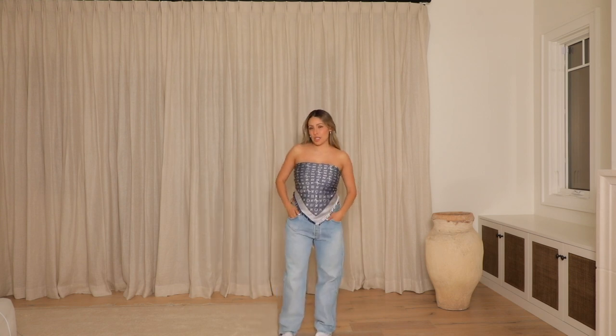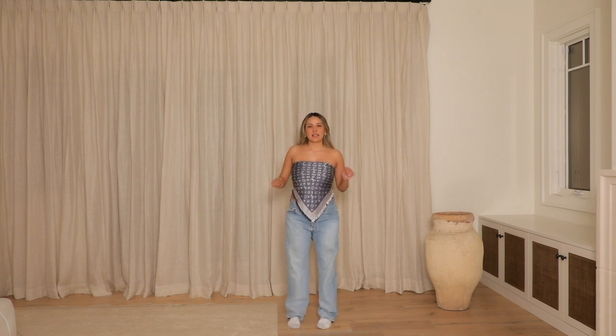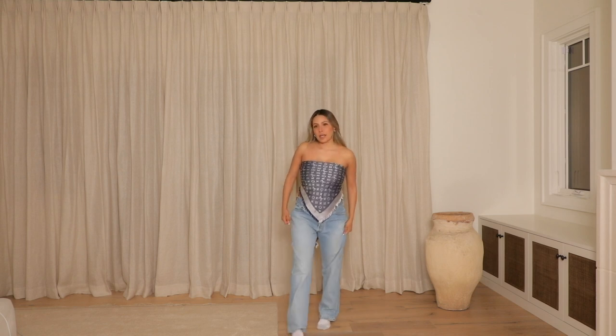I'm thinking denim baggy jeans, denim jacket — very Britney Spears and Justin Timberlake, Canadian tuxedo, whatever you want to call it. I tied the scarf into a triangle and wrapped it around, tying it in the back. I'm pairing this with relaxed fit denim jeans — some old thrifted Levi's that I got, a baggy relaxed fit. This is kind of the elementary school vibe.